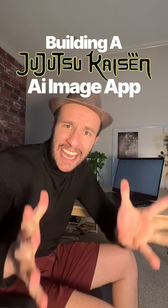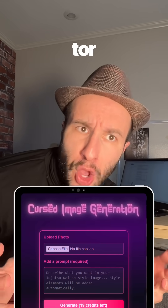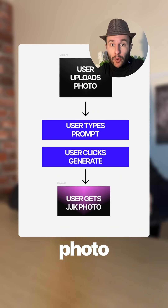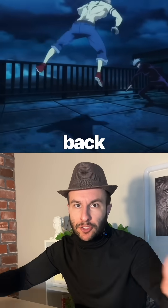I have no idea how to code. Can I build a Jujutsu Kaisen AI image generator with the new ChatGPT o4? Let's find out. We're going to build an app where you upload a photo and our app generates a Jujutsu Kaisen anime version of that same photo back to you.